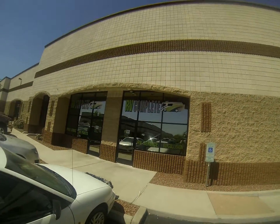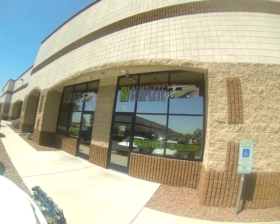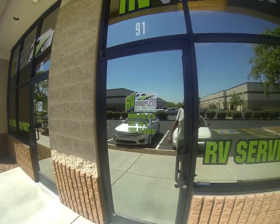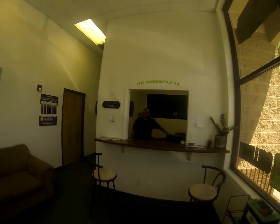Here I am at RV Complete RV dealer. Look who we have here — how you doing Andy? I'm good, how about you? I'm doing good, thank you. Go check out the work we're doing on your rig in the shop.